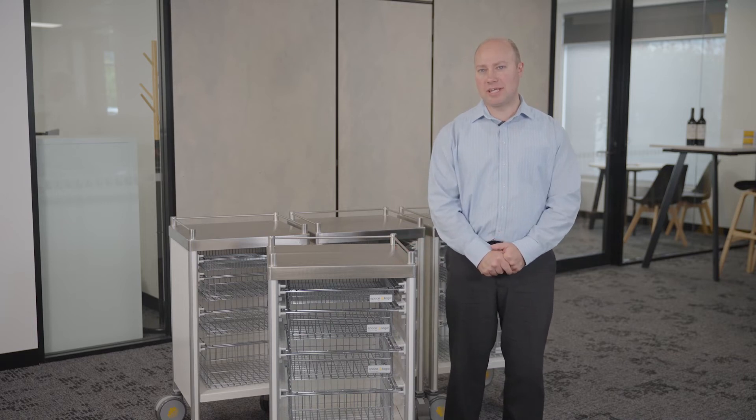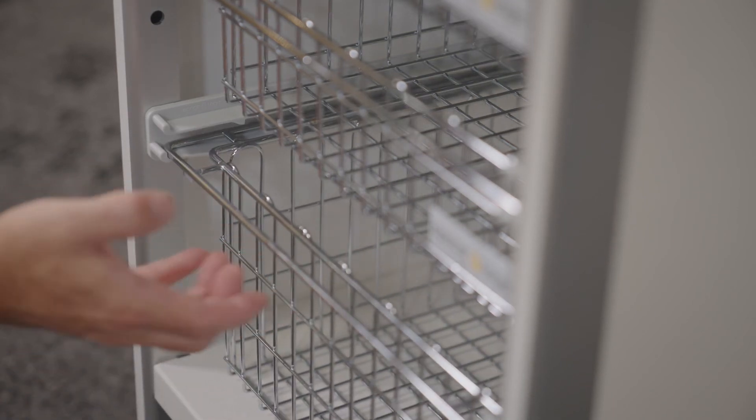They're available in the SpaceLogic standard clinical colour chart, and they're super strong and made of top quality components. So if you're interested in custom Australian-made trolleys for your healthcare facility, please give a SpaceLogic consultant a call today.